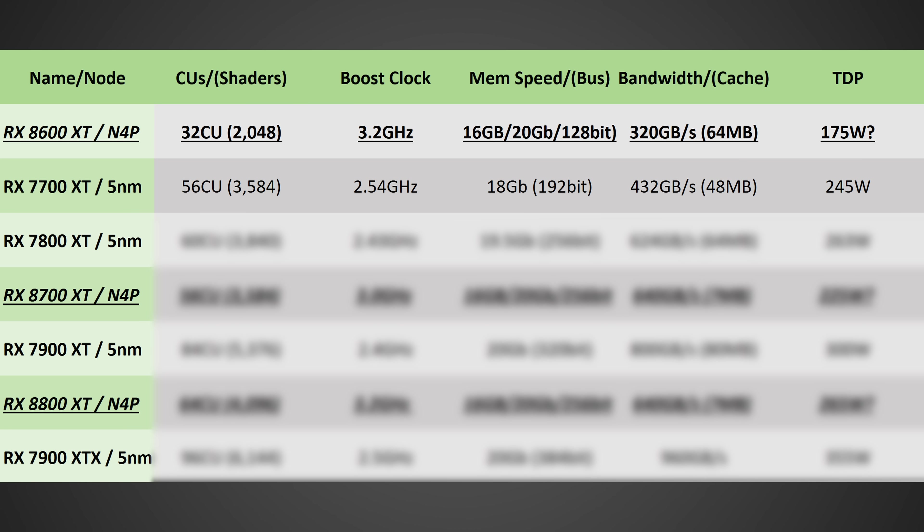Starting with the 8600 XT: this is likely to have 32 compute units and a boost clock of up to 3.2 gigahertz. The total memory isn't confirmed yet — it could be 8, 12, or 16 gigabytes, though I believe there will be 8 and 16 gigabyte variants. I expect 320 gigabytes per second of total memory bandwidth and a rough TDP of 175 watts.